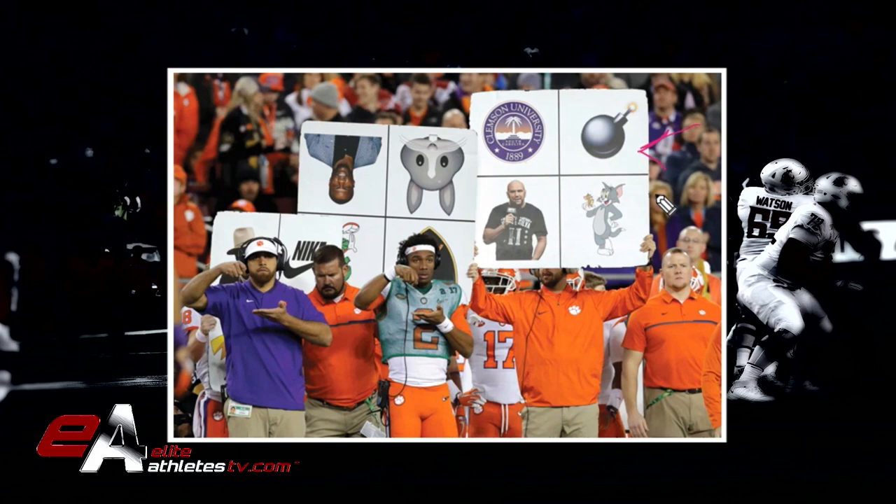You have two coaches in this case — a coach and a quarterback — doing the same signal. When you see two guys doing it, it likely means something specific. Unless, of course, they've built up a scheme where one guy doing it means one thing and two guys doing it means another. The combinations are endless in terms of how you can run this system.